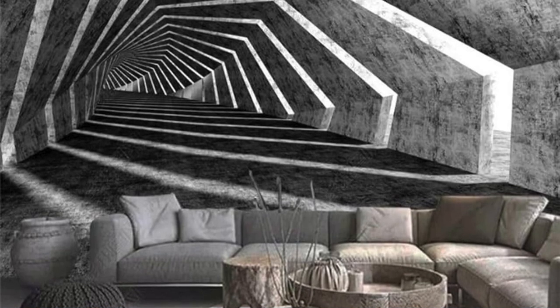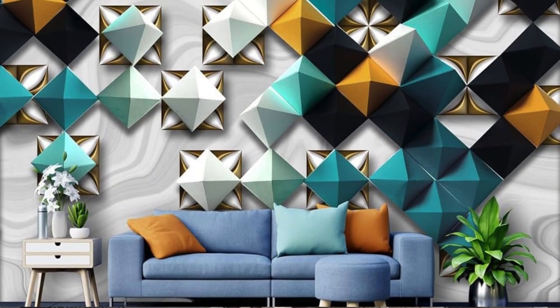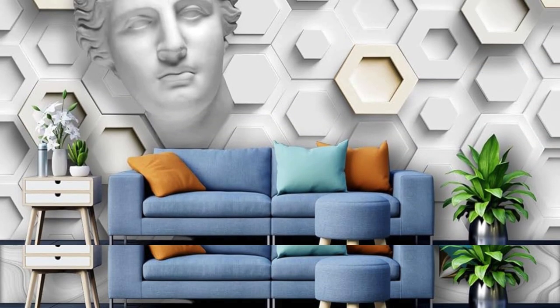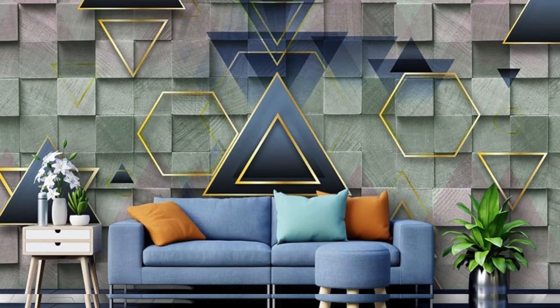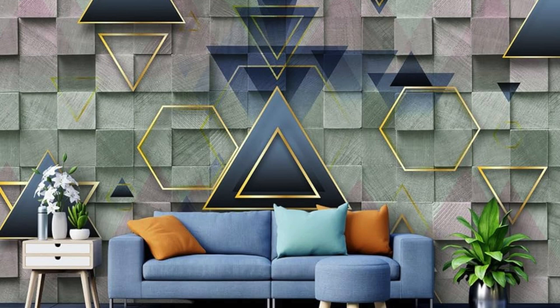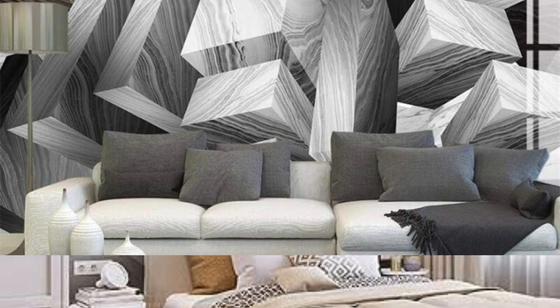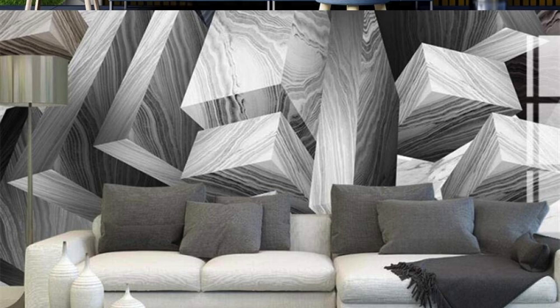Elevate your interior design to new heights with our 3D wallpaper collection, where every roll is a testament to the limitless possibilities of design innovation. It's time to redefine your living space and embark on a visual journey that transcends the ordinary — a journey into the extraordinary world of 3D wallpapers. Step into a realm of boundless creativity where walls become canvases and design meets a new dimension of expression. These wallpapers aren't just decorative elements; they're transformative experiences that redefine the very essence of your living space.